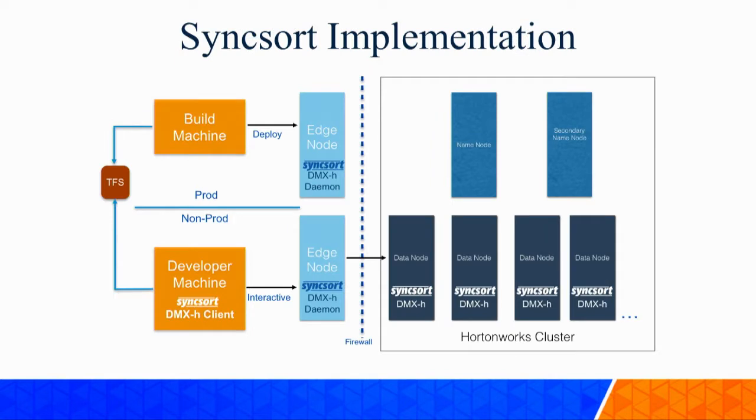Now let's talk about how to implement Syncsort when you first get it. You have your Hortonworks cluster with data nodes. On the data node, the Syncsort DMXH client is installed. You have edge nodes where the DMX daemon is installed. Developer machines will have the DMXH client, which can interactively talk to the daemons for coding and unit testing. Once the code is generated as files, you take it to your source control - TFS or Git repositories - and from there the build machine deploys it onto the edge node, from where you can trigger it using your schedulers. It's just a shell script at that point.